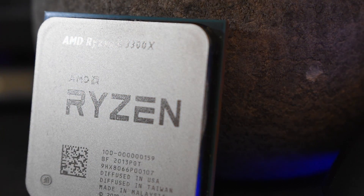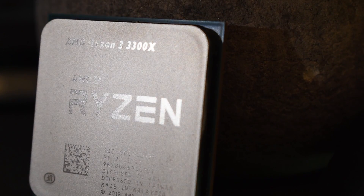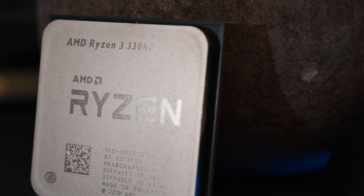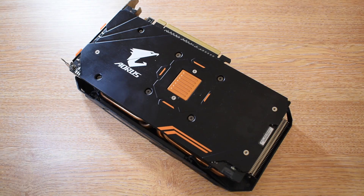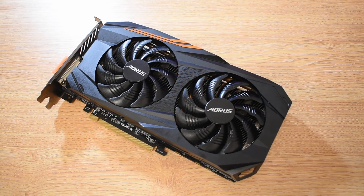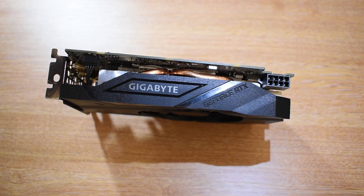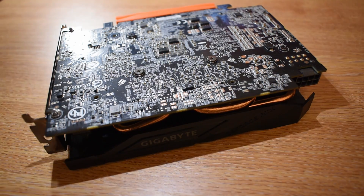The system I'll be using is based on the ASRock Fatal1ty B450 motherboard with 16GB of DDR4 memory, clocked at 3000MHz when using the Ryzen 7 1700 and pushed to 3333MHz when using the Ryzen 3 3300X. For graphical horsepower I'll be using both the Radeon RX 580 — potentially still the king of the ring around the low 100 quid mark — and an RTX 2060 6GB, which in my opinion is one of the better buys if you can find it below 200 quid.